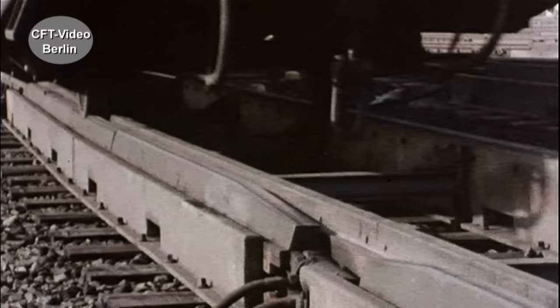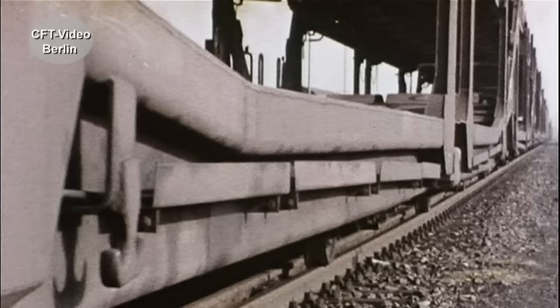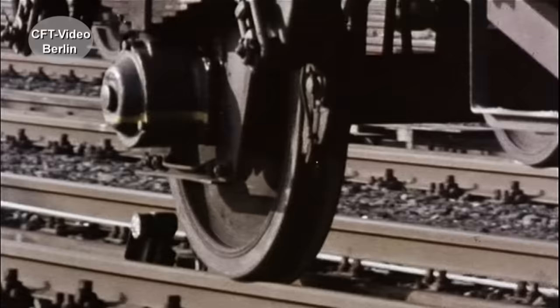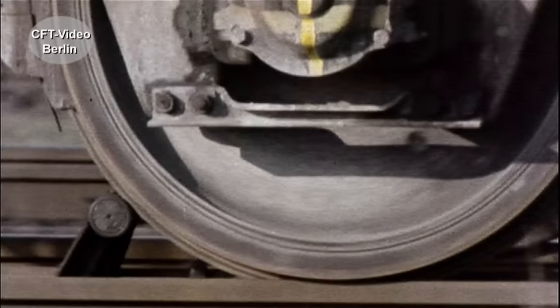Klingt ziemlich kompliziert, ist aber einfach zu erklären: Computer stellen Weichen, sie lenken die Wagen in die Richtungsgleise, sie messen mit Radar die Geschwindigkeit und bremsen die Wagen sanft ab – dabei werden sogar Windrichtung und Geschwindigkeit berücksichtigt. Zu jedem Richtungsgleis gibt es Mitnehmer, die zu Weiterführungseinrichtungen gehören und den Wagen das letzte Stückchen langsam und vorsichtig bewegen. Es gibt keine Rangierstöße.